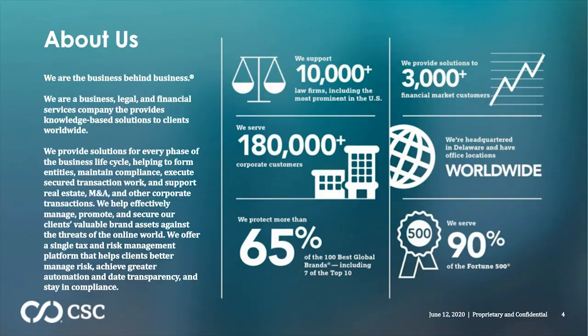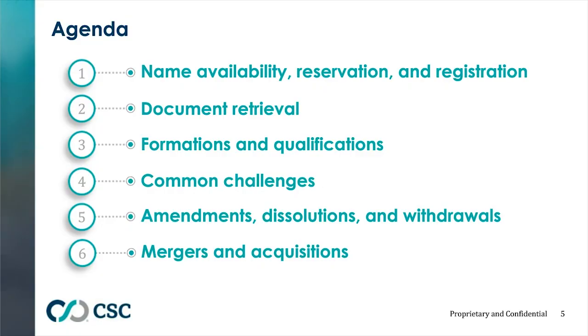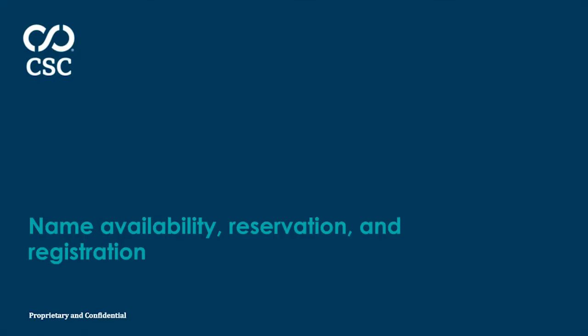Let's talk a little bit about our presentation. Rob, Pat, and I are going to cover best practices with corporate transactions. We'll start with name availability, reservations, and registration, then move into document retrieval, formations and qualifications, common challenges, Delaware-specific items, amendments, dissolutions, withdrawals, and then mergers and acquisitions. We'll finish up with a question and answer session.